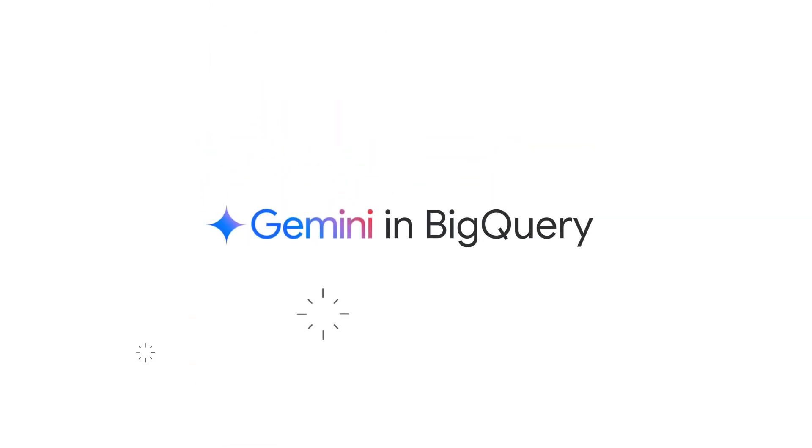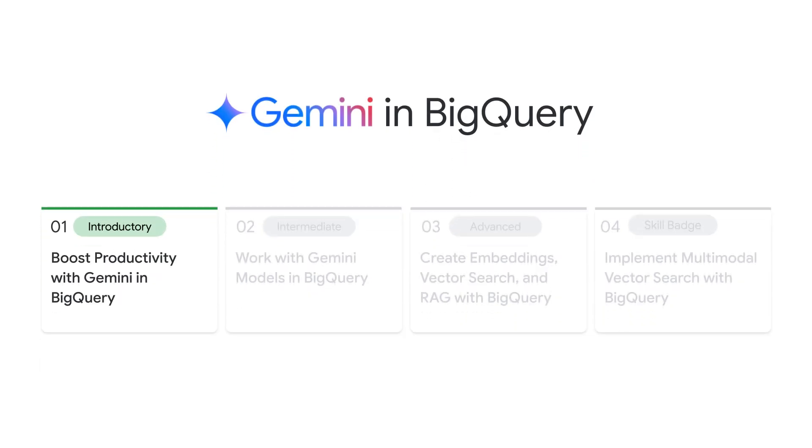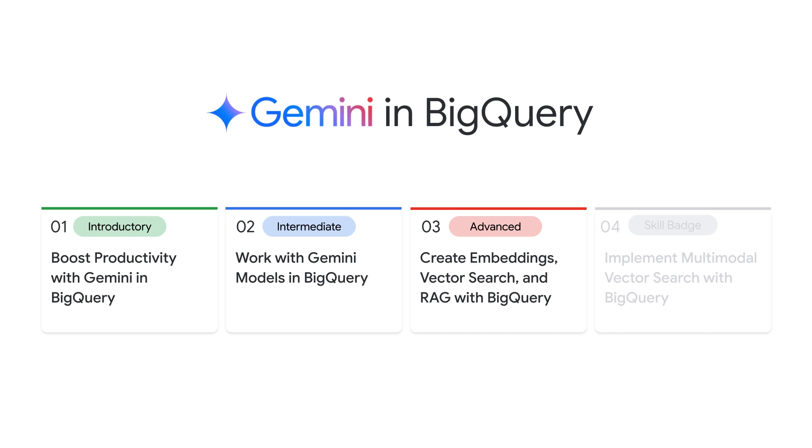That's totally OK. The Gemini in BigQuery learning path is here to help. We're diving deep into the world of Gen AI, where the power of Gemini meets the might of BigQuery. You begin with introductory content on boosting productivity, progress to an intermediate course explaining how to build a Gen AI-powered application, and wrap up with an advanced course covering embeddings, vector search, and RAG. At the end, you'll have the opportunity to earn a skill badge by completing a challenge lab.